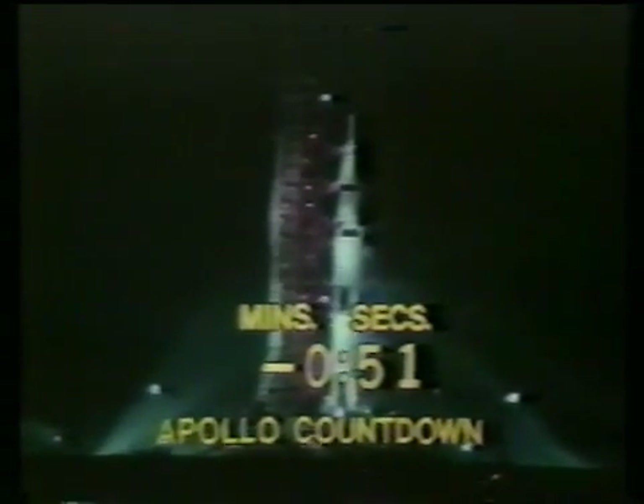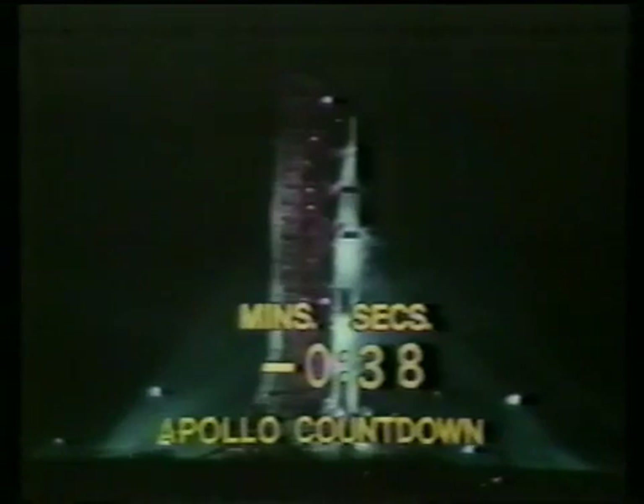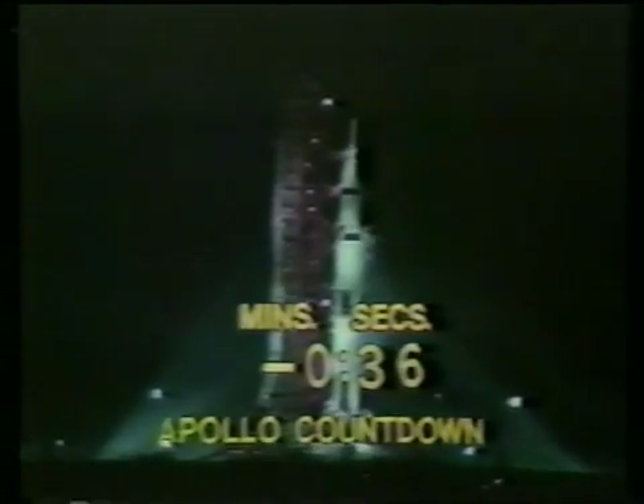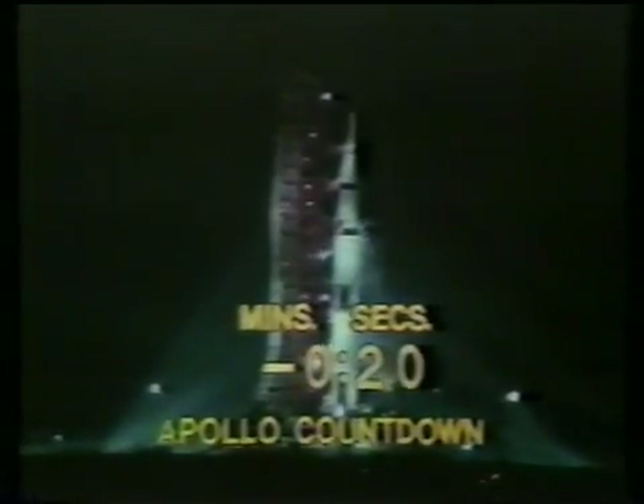At T-minus 45 seconds, Gene Cernan will make the final guidance alignment — this is the action taken by the crew aboard the space vehicle. Now approaching the half-minute mark. T-minus 33, T-minus 30 seconds and continuing on, T-minus 26, T-minus 25. We'll get a final guidance release at the T-minus 17 second mark. T-minus 17 — final guidance release.